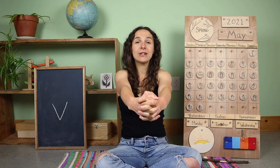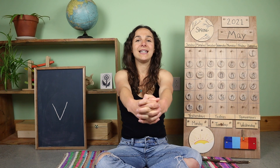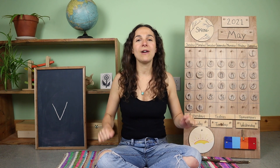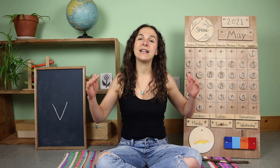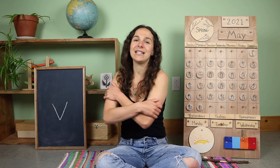If you know the words, you can sing along with me. Good morning dear earth, good morning dear sun, good morning dear rocks and flowers everyone, good morning dear beasts and birds in the trees, good morning to you and good morning to me. Good morning friends.